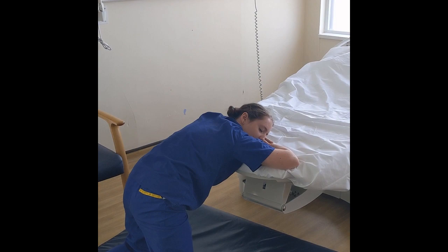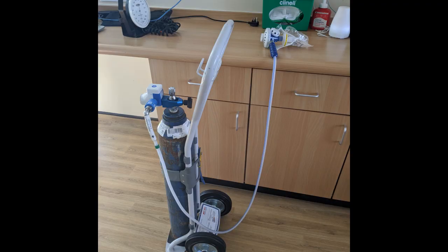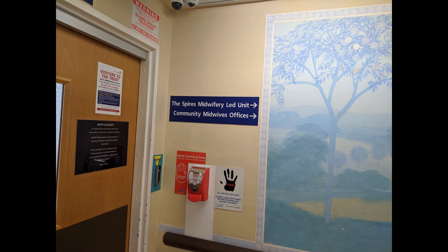We can also offer Entonox, otherwise known as gas and air, and Meptid or Diamorphine, which are opiate injections. You are welcome to bring your own TENS machine with you, but we do not have any available on the unit.